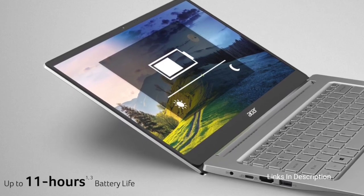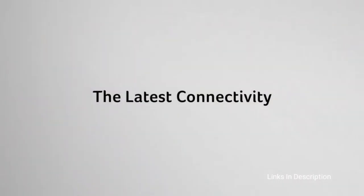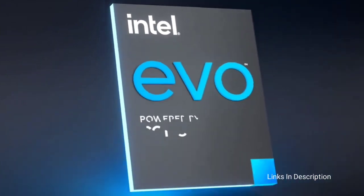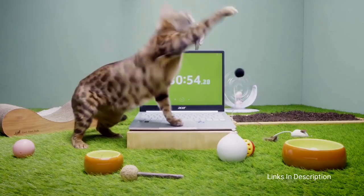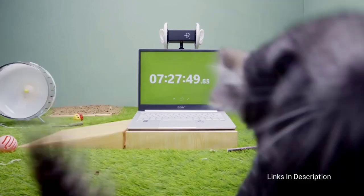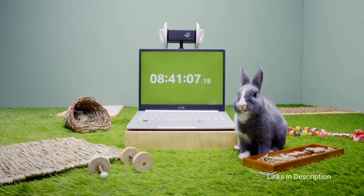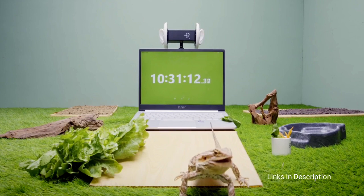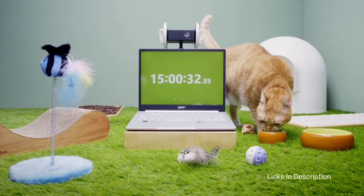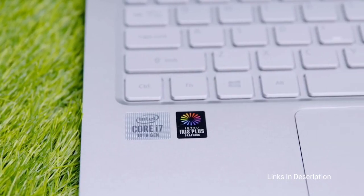You get decent performance from the 11th-generation Intel Core i7 CPU and solid rendering from the Intel Iris Xe GPU. The Swift 3 is a solid budget-friendly ultra-thin laptop and travel partner that won't slow you down. It has staying power with over 10 hours of battery life, premium good looks, and a rather comfortable keyboard.